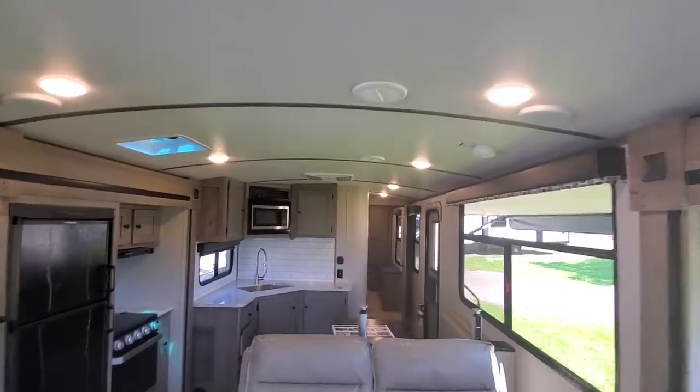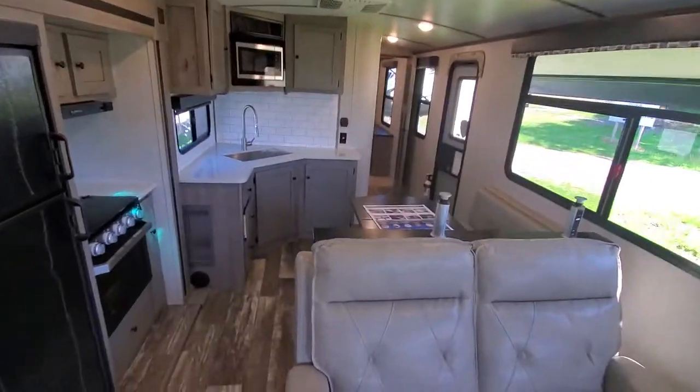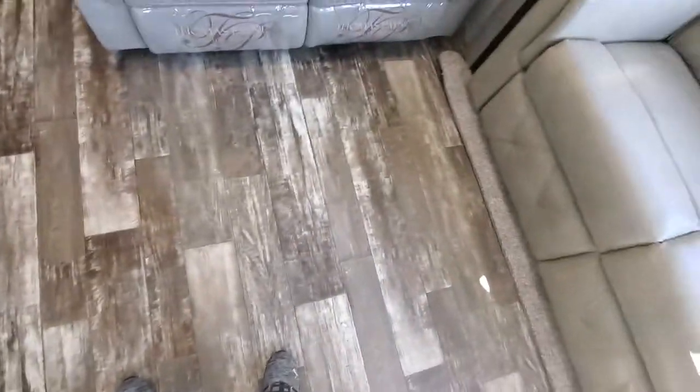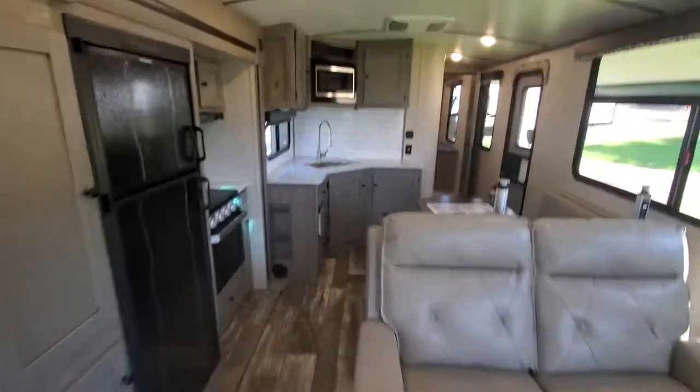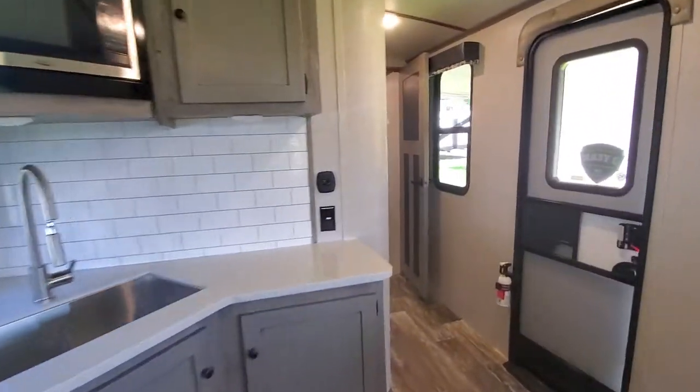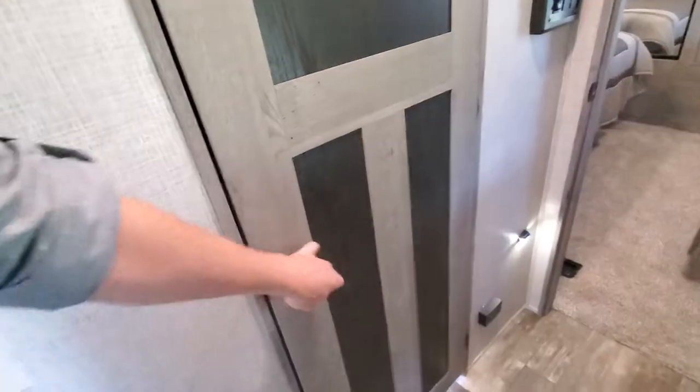Real spacious, just like a fifth wheel — look at this floor space. You get quite a bit of room here. Going to the bathroom, nice big window in the hallway, nice barn style theme going on.